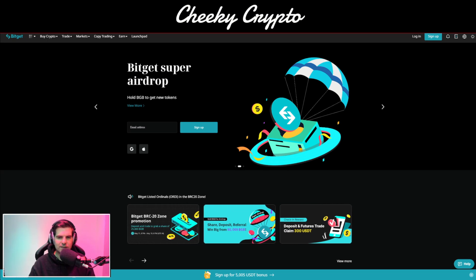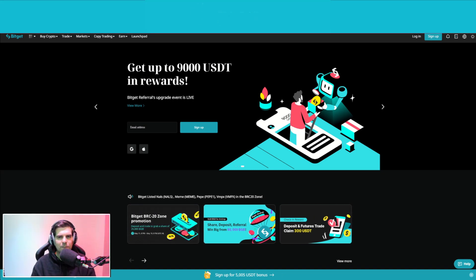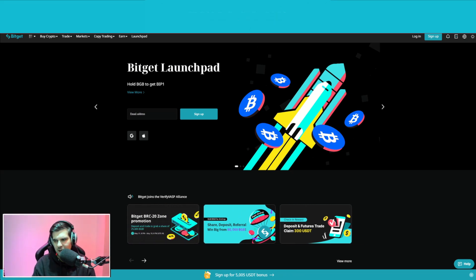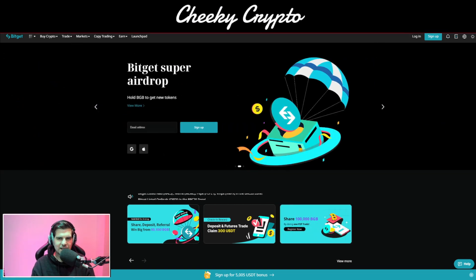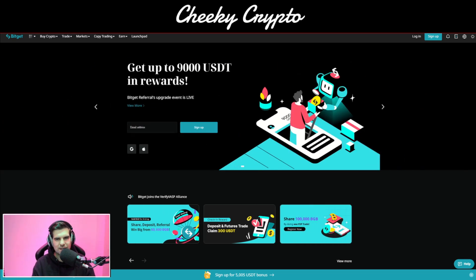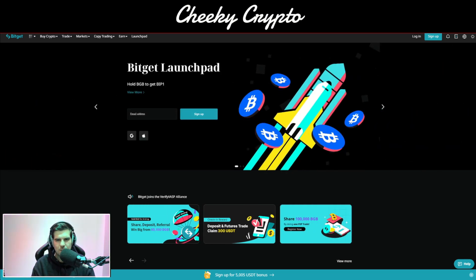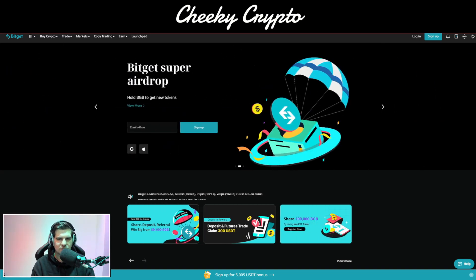I'll also link all the details for the Super Airdrop in the description below. Now there's also a LaunchPad: BitGet x Bitcoin Improvement Protocol BIP1. The snapshot period is the 11th of May to the 14th of May, so you've got a couple of days — it's important to get on this as soon as possible. The snapshot runs from May 11th 3PM to May 14th 3PM UTC+8. BIP1 is a BRC20 token based on the Ordinals protocol, representing itself as Bitcoin's first improvement proposal. BIP1 symbolizes the continuous improvement of the Bitcoin network and is a testimony to the contributions of BRC20 to the Bitcoin ecosystem.